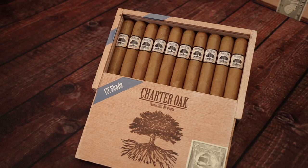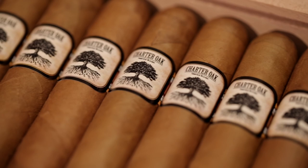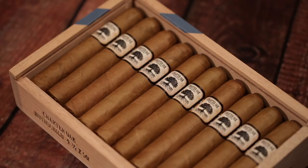This cigar is excellent in the morning with a cup of coffee. It's excellent in the afternoon. It's definitely a cigar for a beginning cigar smoker, but also for the connoisseur who's looking for a lighter blend.